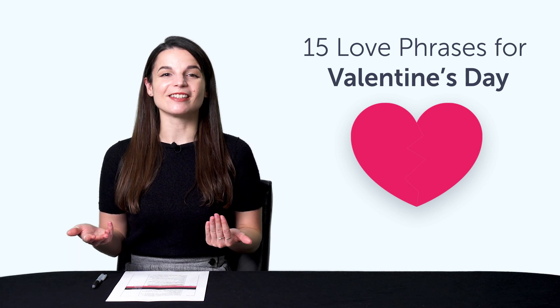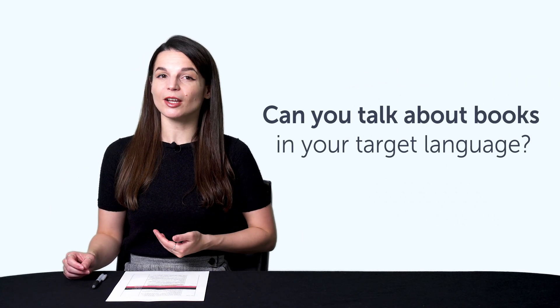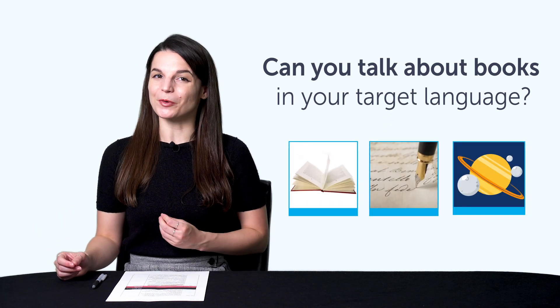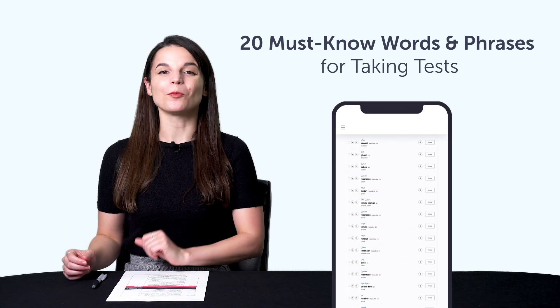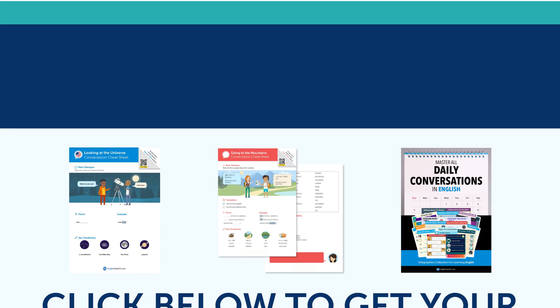You'll learn to say romantic phrases like you're beautiful, I have a crush on you, and more. Fourth, can you talk about books in your target language? Learn how to say novel, fiction, fantasy, and much more with this quick vocab bonus. And fifth, 20 must-know words and phrases for taking tests. Learn how to say pass, fail, and much more with this quick one-minute lesson. To get your free resources, click the link in the description below right now. They're yours to keep forever.